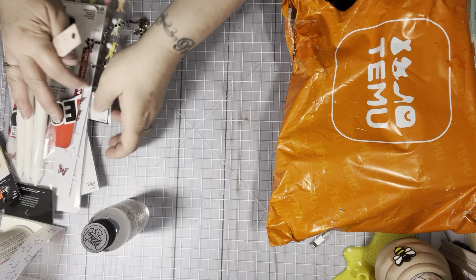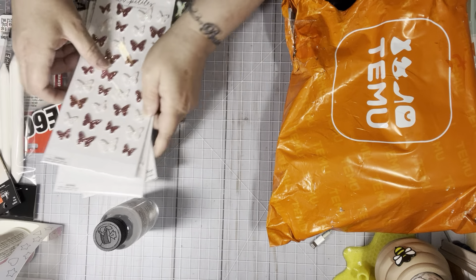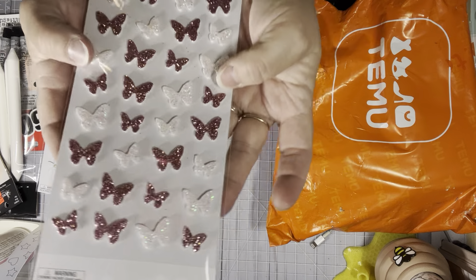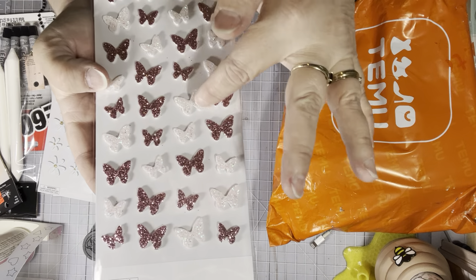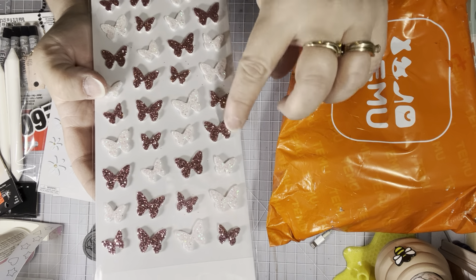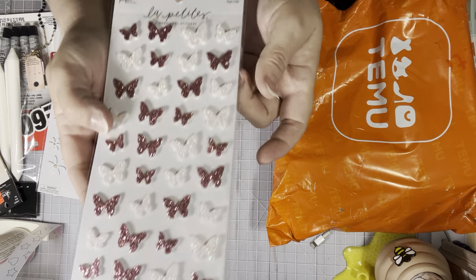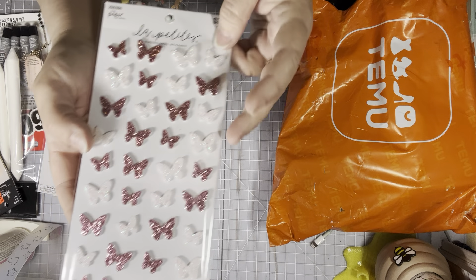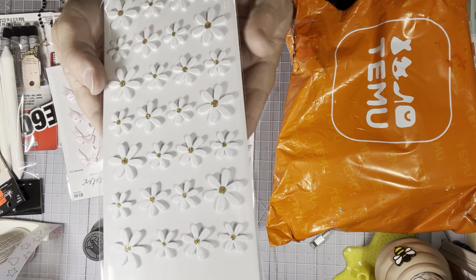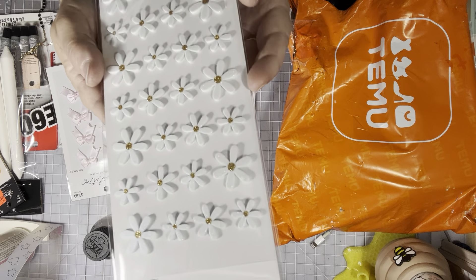Paper Studio was 40% off, so I ended up picking up these butterflies because I thought they were really, really pretty. They're sparkly, like a little white with iridescent sparkle, and then these little pink ones with pink sparkle on them. They were $3.49 with 40% off. And then I found these daisies, which are really cute, especially for spring coming.